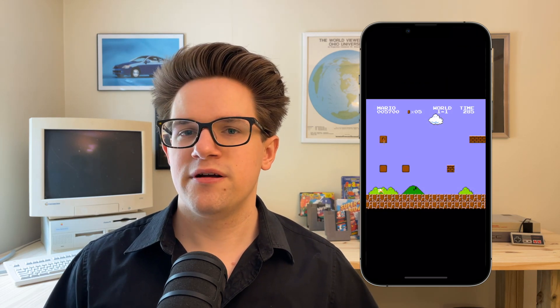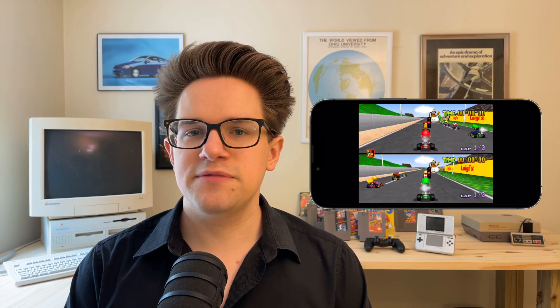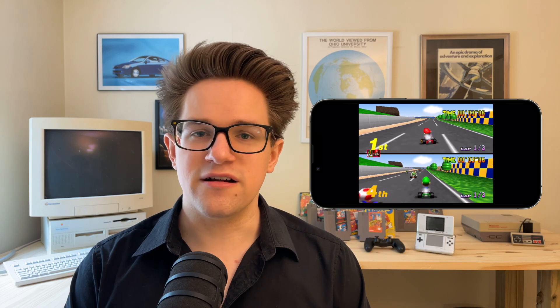That's your cue that it's taking input from the controller. You can even connect multiple controllers at the same time for multiplayer games like Mario Kart, Mario Party, or Super Smash Brothers.